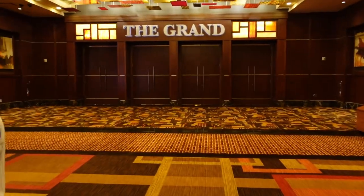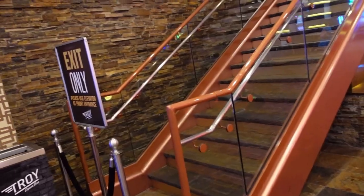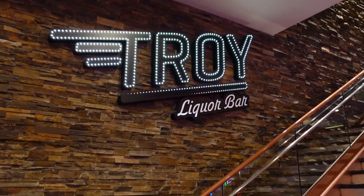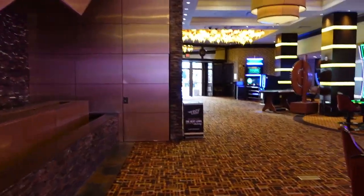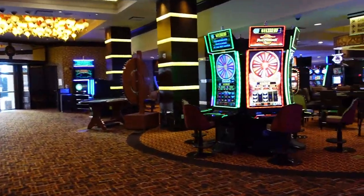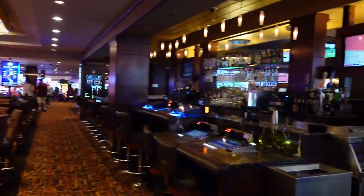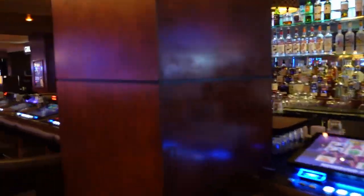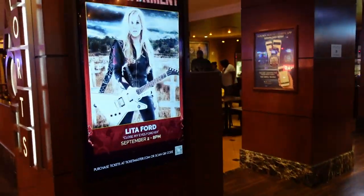They also have the Grand Ballrooms here across from the bar. They also have Troy Liquor Bar upstairs. They have another bar over here as well, as well as the grill.